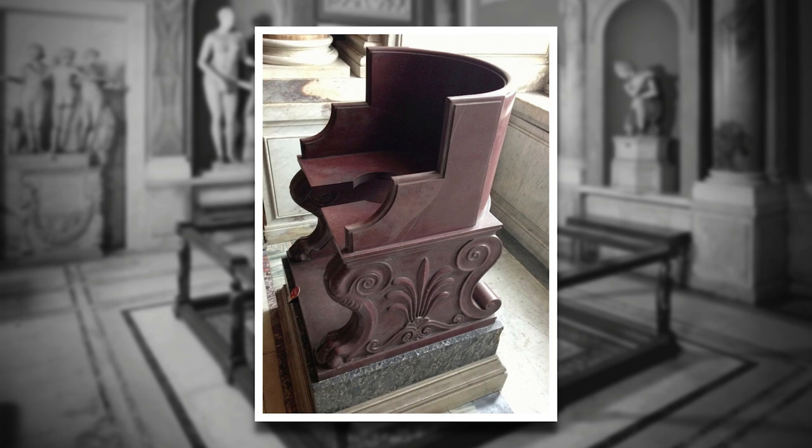Why did medieval popes use two Roman toilets during their investiture ceremonies? The simplest explanation is that the toilets were misinterpreted as ancient thrones, and thus as symbols of continuity between papal authority and the majesty of the Roman emperors. Their strange shape, however, soon gave rise to an even stranger legend, which we'll consider after this brief word about our sponsor.